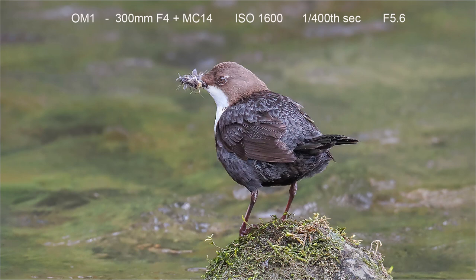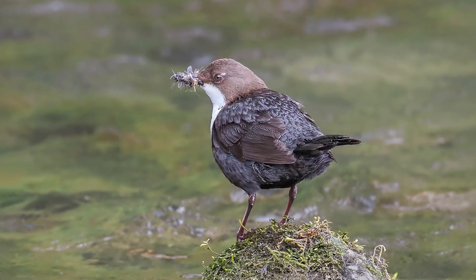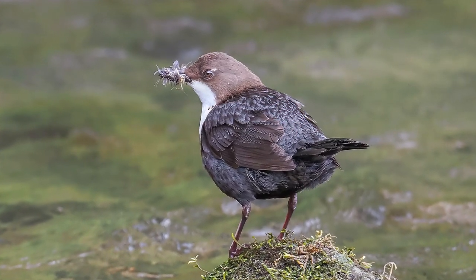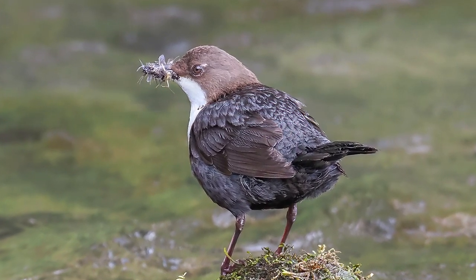My favourite shot of the day was this image of a dipper with a beak full of insects. It's quite a large crop from a shot taken as the bird was on the far side of the river, taken using the OM-1 300mm f4 with the MC14 converter. I was lying down resting the lens on my camera bag.